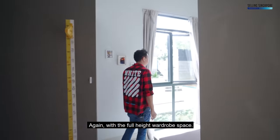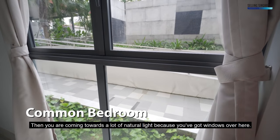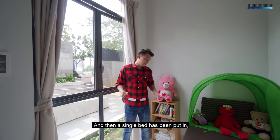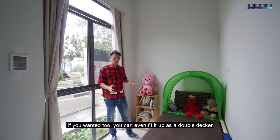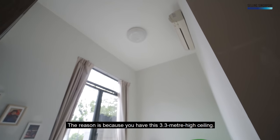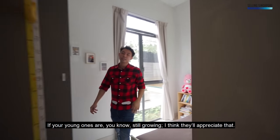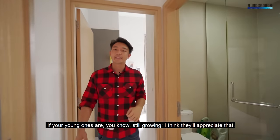Again with the full-height wardrobe space, you're coming towards a lot of natural light because you've got windows over here, and a single bed has been put in. If you wanted to, you could even fit it up as a double decker — the reason being this 3.3-metre high ceiling. If your young ones are still growing, I think they'll appreciate that.